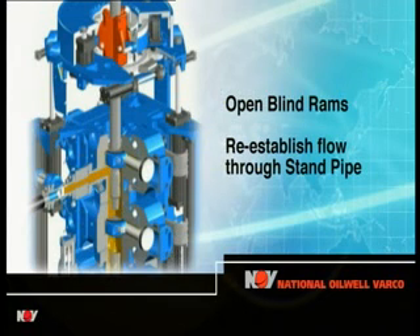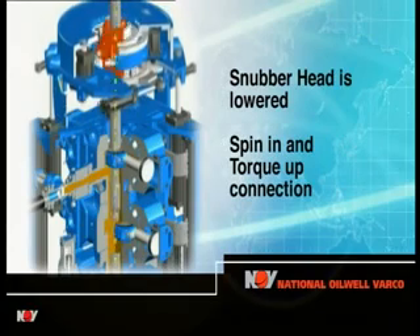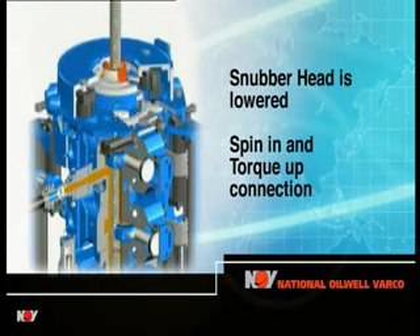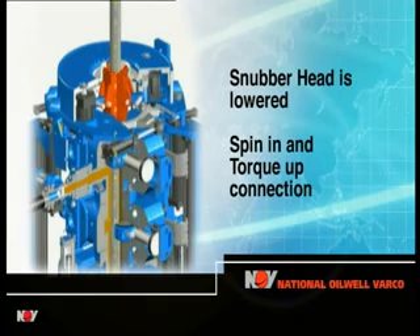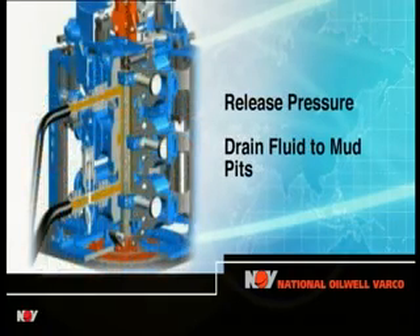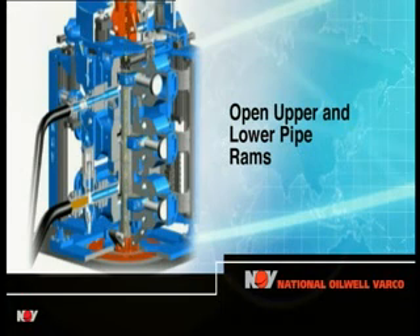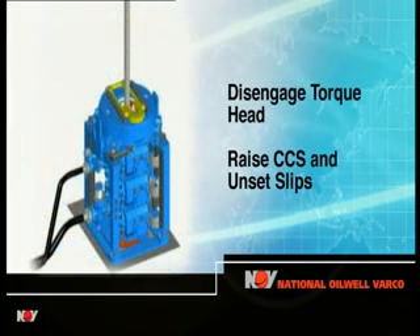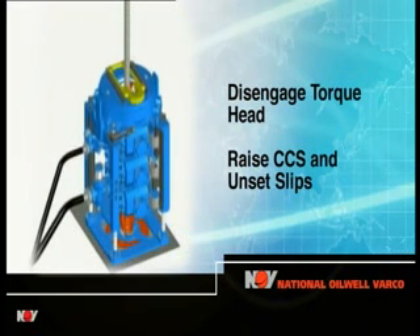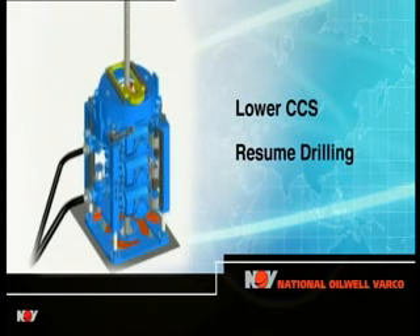The blind rams are opened, re-establishing simultaneous mud flow through the standpipe and top drive, as well as through the side connection and down through the open drill pipe box. The snubber head pulls down the new stand and spins up the connection to a torque of around 10,000 foot-pounds. Full make-up torque is then applied by the torque cylinders. Pressure in the chamber is released and the fluid drained back into the mud pits. The upper and lower pipe rams are opened, the snubber head disengaged from the new stand and the unit raised from the rig floor to unset the slips, which fold away horizontally. The unit is then lowered back to its resting position and drilling resumes.